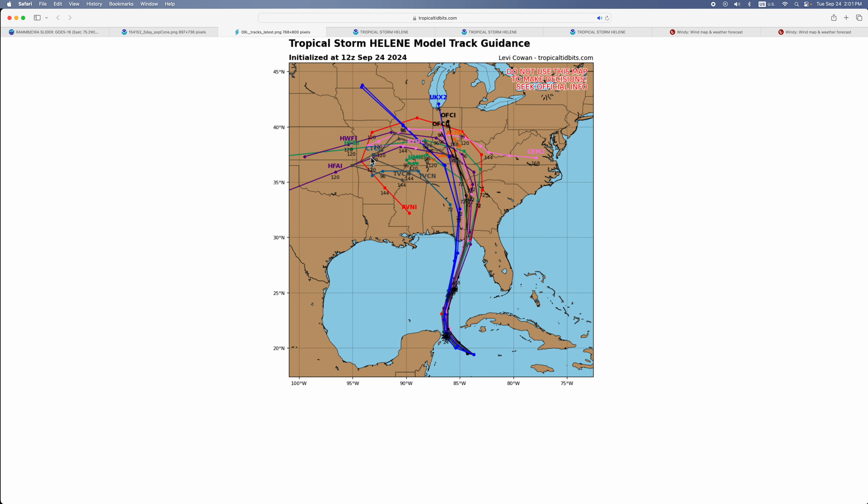Here's what the models think. It's almost a very well-defined path — you can see almost all of them agreeing.